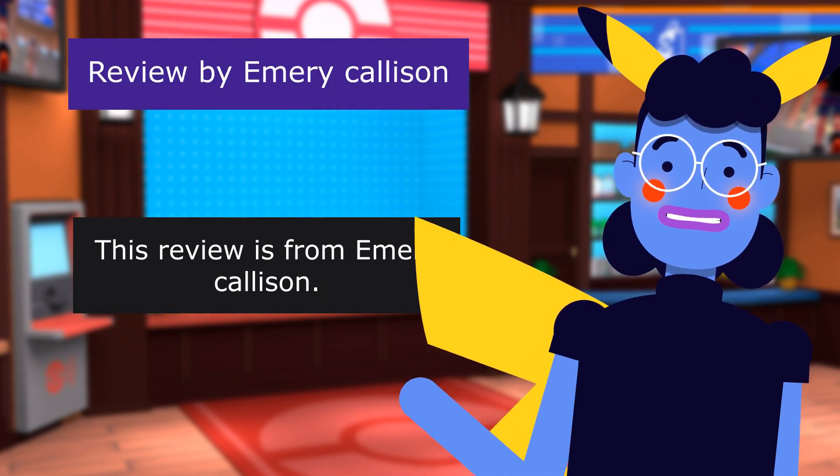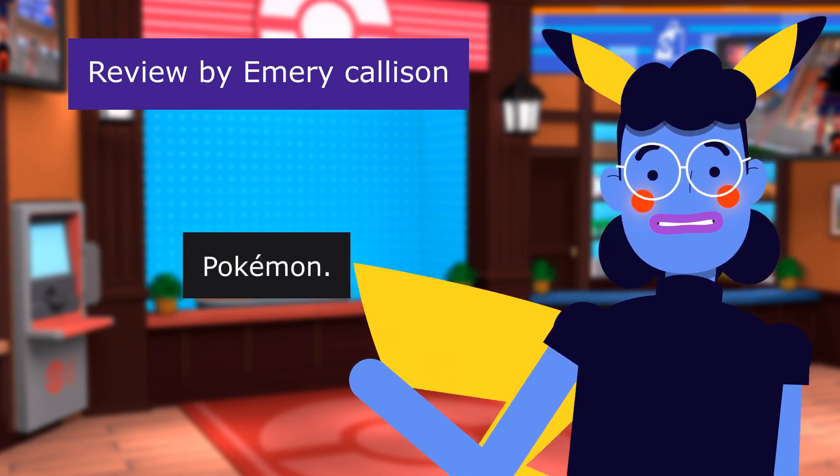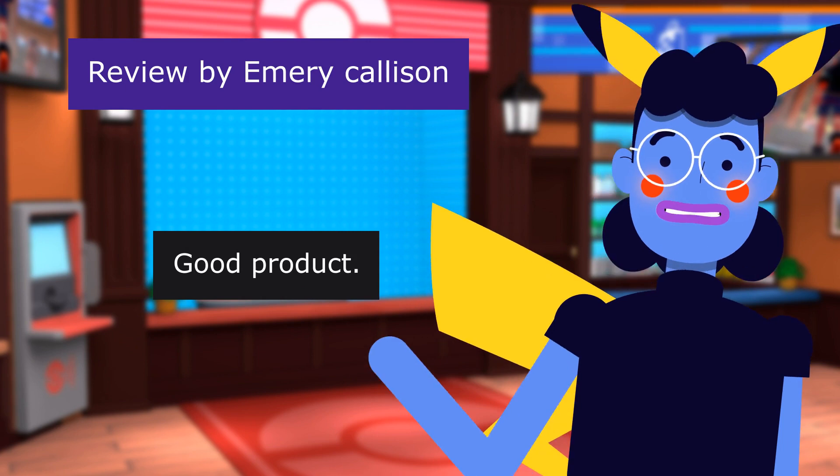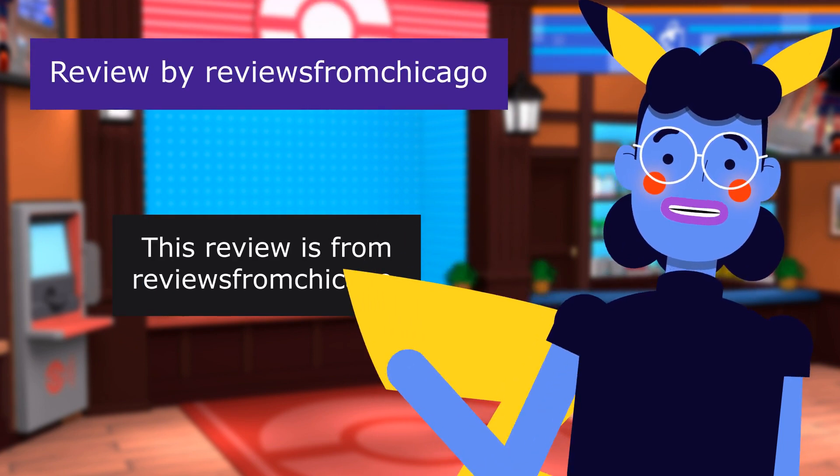This review is from Emery Callison. Pokémon. 4.0 out of 5 stars. Good product.